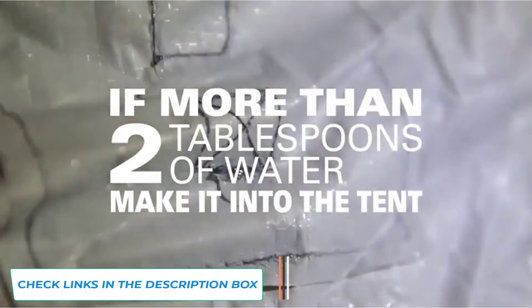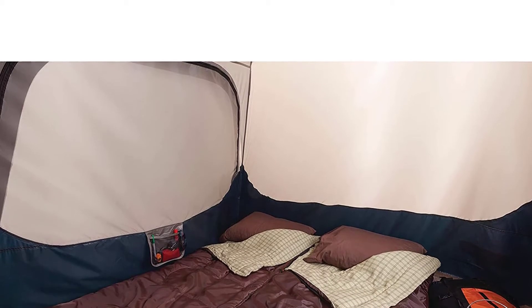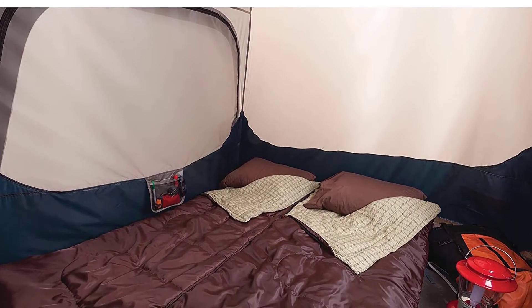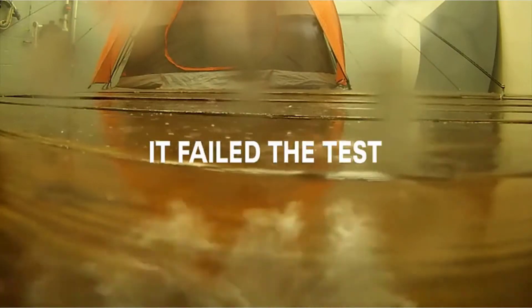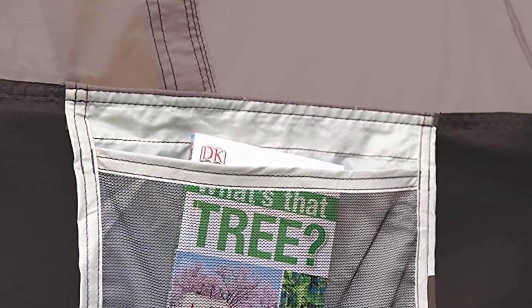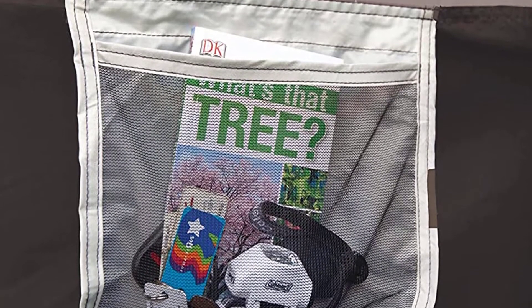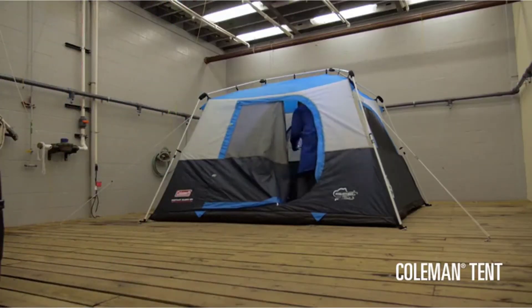This tent comes with darkroom technology, which blocks out 90% of the sun, making it easy to get some much-needed rest even after the sun comes up. This feature also reduces condensation by as much as 10%, keeping your tent dry and cozy. Sometimes you stay up all night sitting around the campfire eating s'mores. Thankfully, this tent's dim interior allows you to sleep in and recharge no matter how bright it is outside.